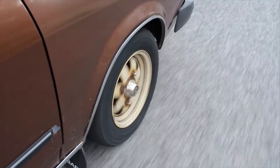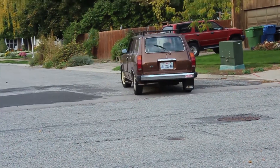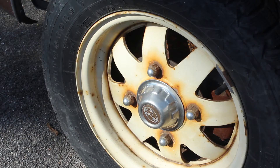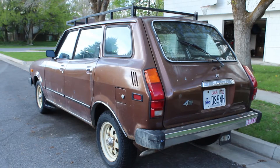Up for auction, this beautiful — in its own way — 1979 Subaru DL Wagon. Complete with push bar, white spoke wheels, and the best looking rear end you've ever seen on a car.